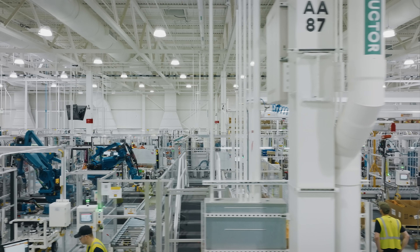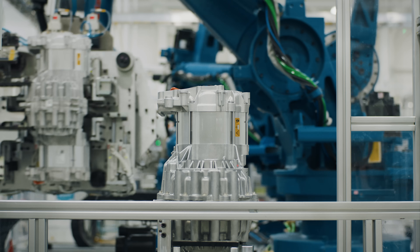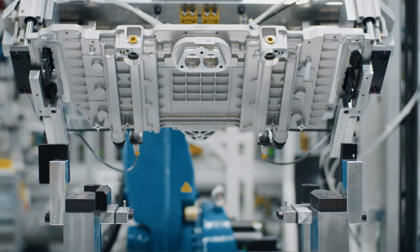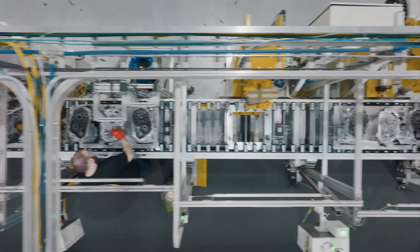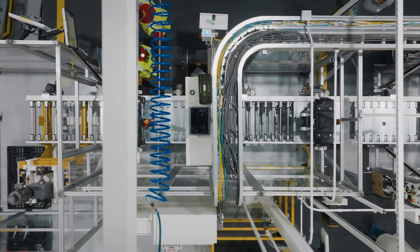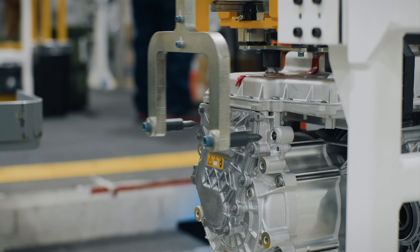Now we're walking through the drive unit assembly, where we build the full drive unit. We're assembling the gearbox, assembling the inverter, and putting that together with the motor. This is a really critical process for us. Our quad motor system, with two motors per axle and one per wheel, really gives a lot of the differentiation in terms of how the vehicle drives and feels.